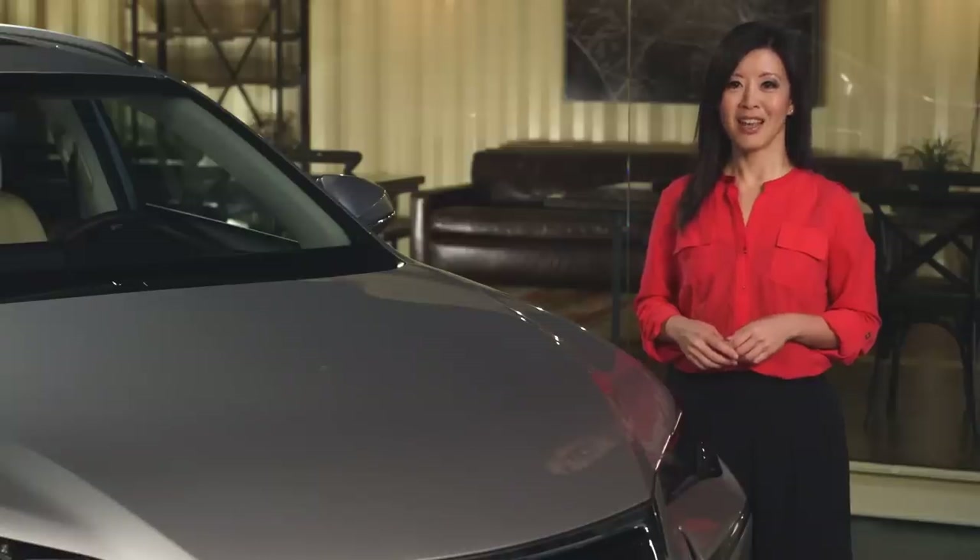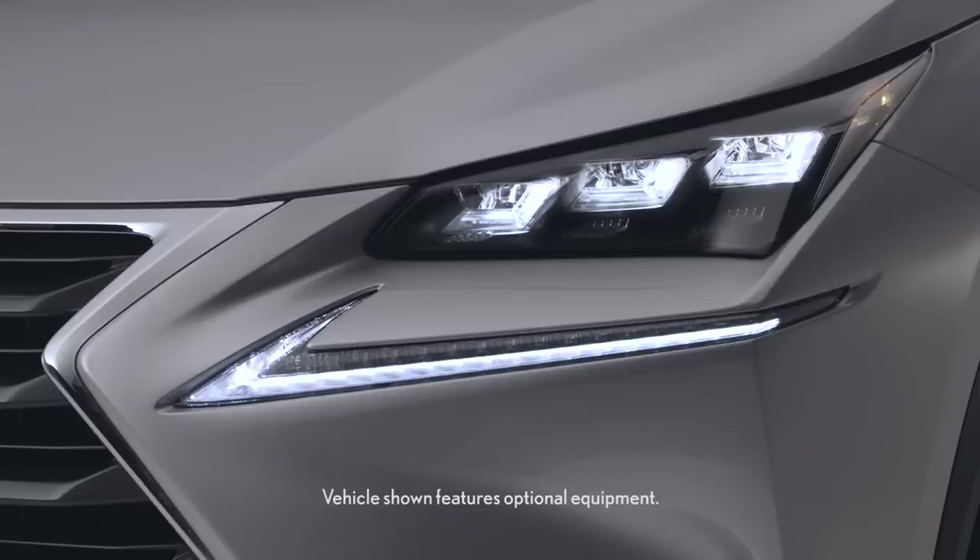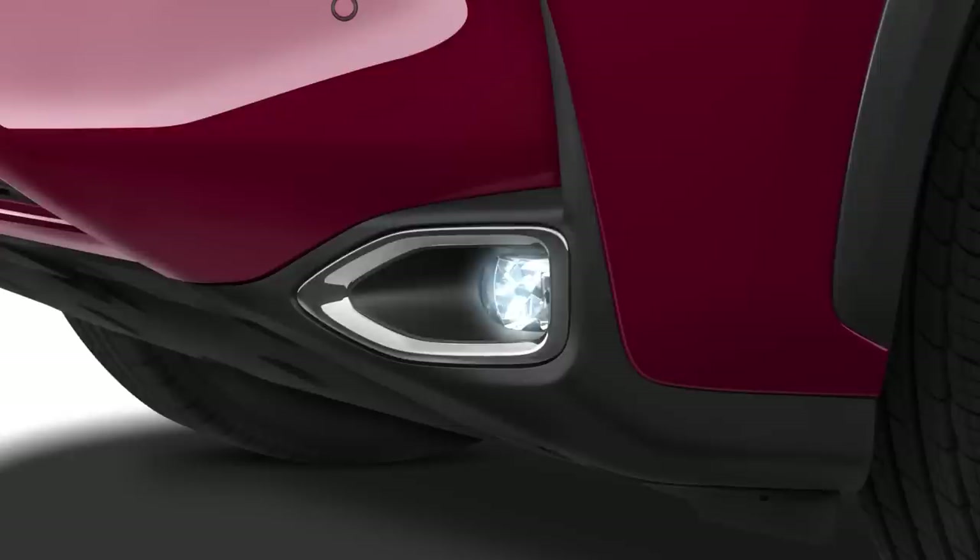But it's not just looks. The NX has standard LED low-beam headlamps, daytime running lights, and fog lamps. These cost extra on the X3.